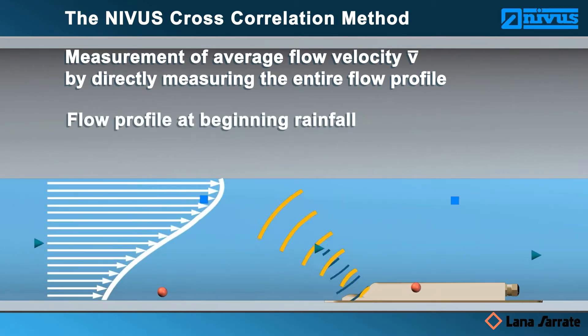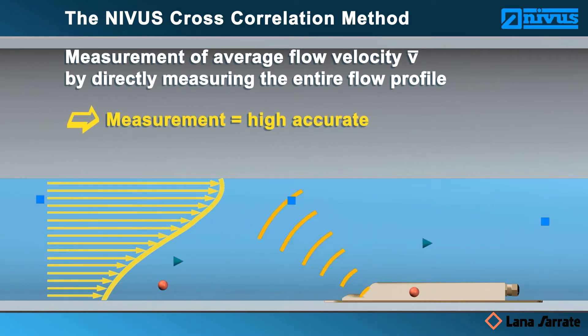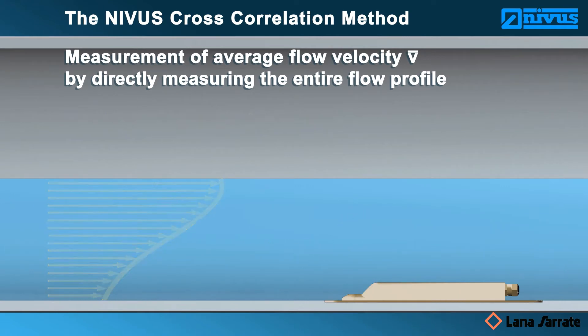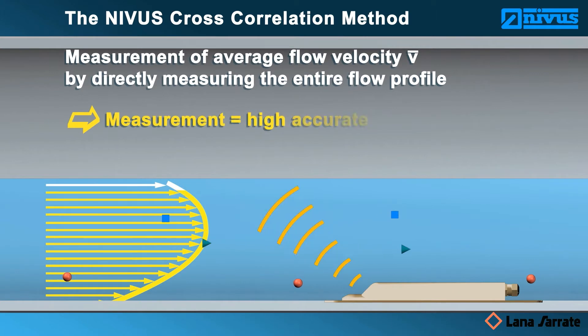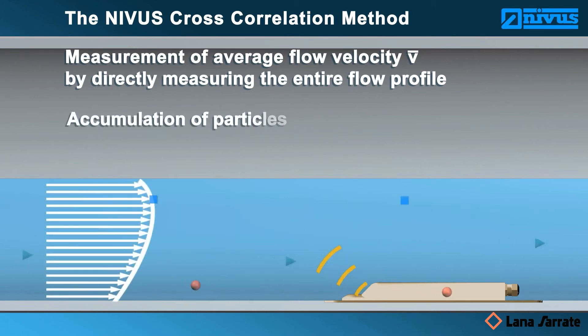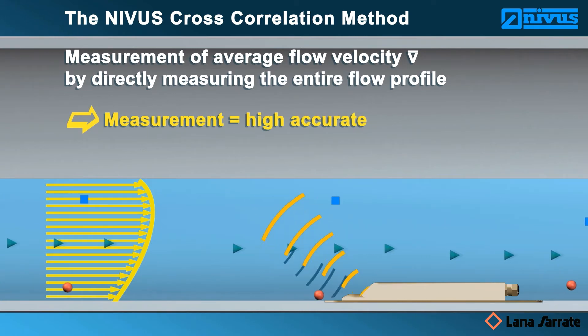The sensor even detects flow profile changes due to events such as rainfall, and the measurement remains highly accurate. Measurement results remain highly accurate even in case of backwater formation caused by obstacles such as sedimentation, elbows, or throttle equipment. Even accumulation of particles within the medium has no effect on the measurement.